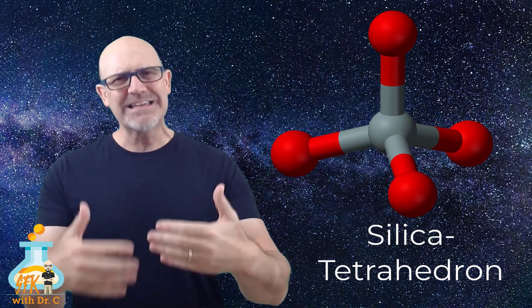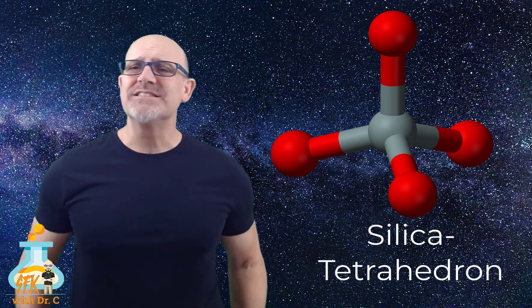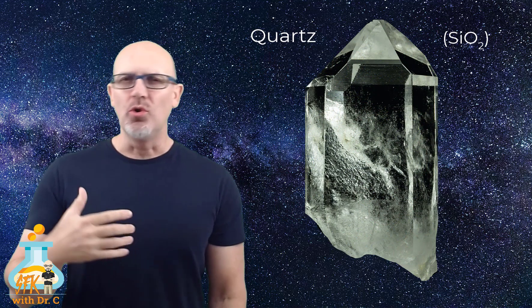Left to their own, oxygen and silicon will always form something called a silica tetrahedron. That's a big word, but it actually makes sense. The word tetra just means four, and the word hedron just means face — in other words, four faces. And when you combine a whole bunch of these silica tetrahedrons, you end up with a very common mineral called quartz.